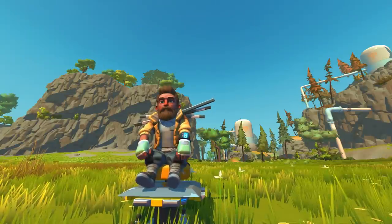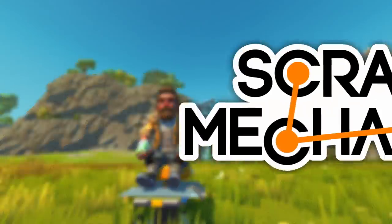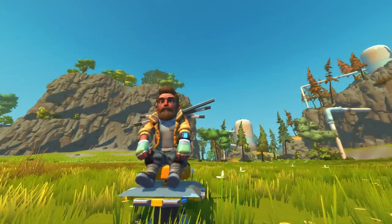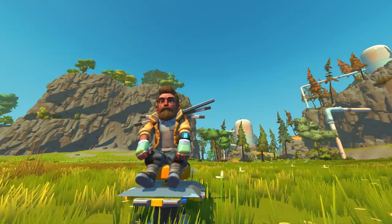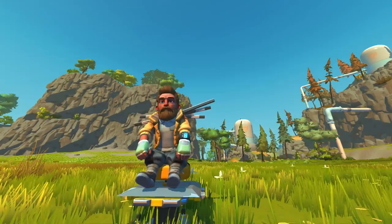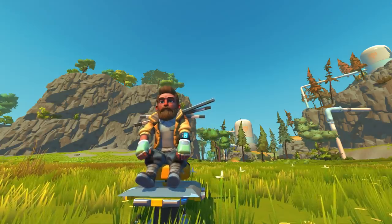Hey everybody, it's Moonbow here and welcome back to some more Endless Scrap Mechanic. We're back in creative mode for Top of the Shop, the series where we take a look at the best builds from the Steam Workshop from the past week. We've got some amazing trucks and amazing builds today — I'm really excited to check them out.